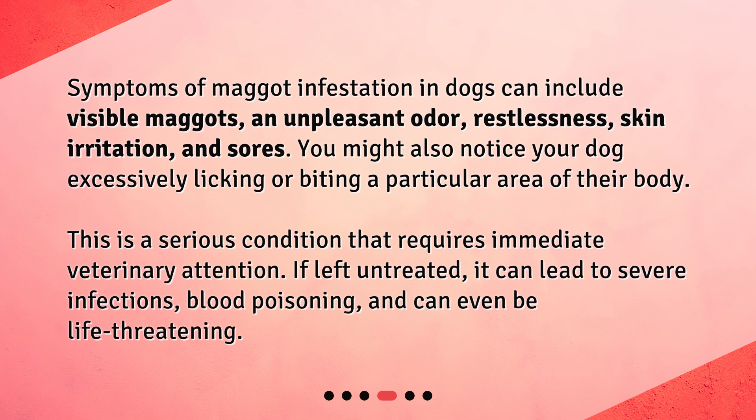This is a serious condition that requires immediate veterinary attention. If left untreated, it can lead to severe infections, blood poisoning, and can even be life-threatening.